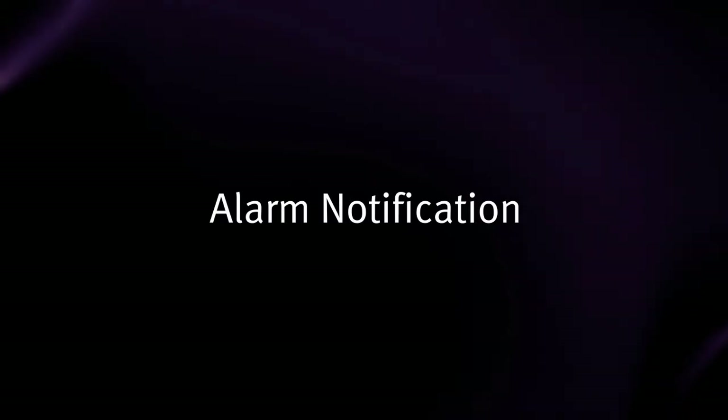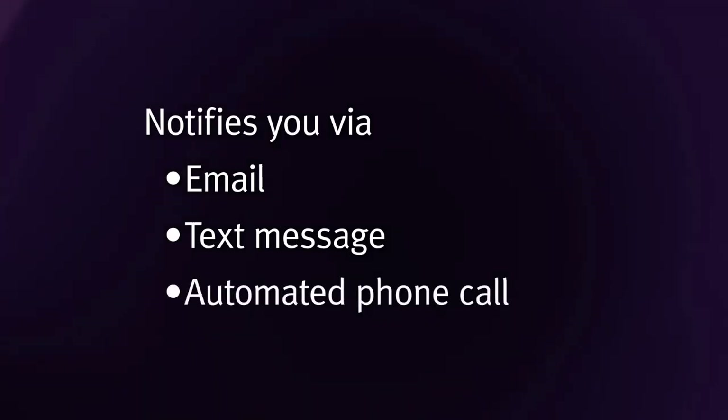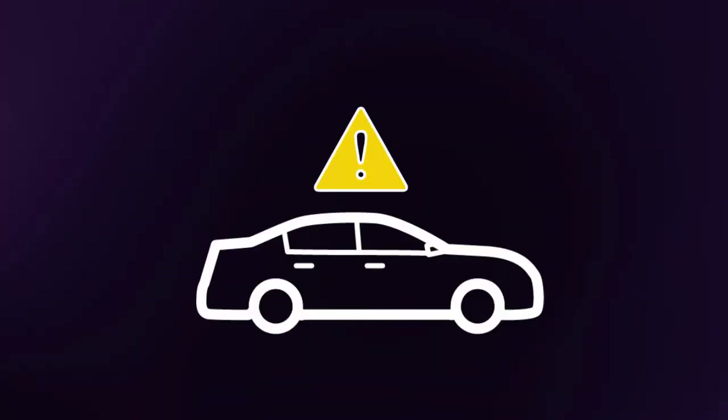Alarm Notification, which, based on your preference, notifies you via email, text message, and/or automated phone call if your Infinity's alarm has been triggered.